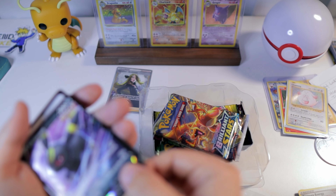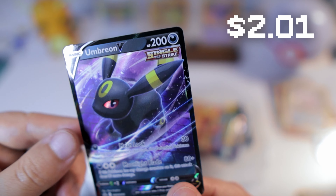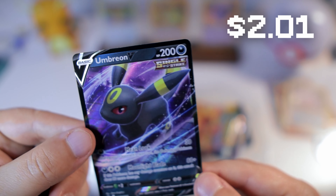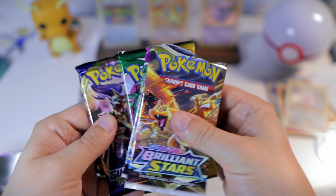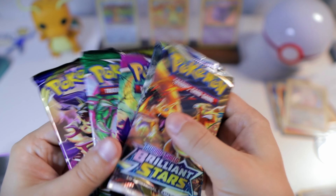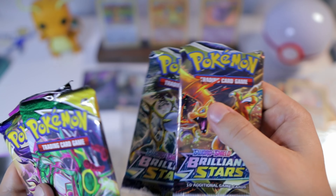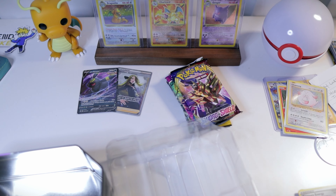We got a nice little promo here — I don't quite like it as much as the Espeon one, but definitely a cool one. Into the sleeve you go. Let's get our packs out of here. Oh yeah, I forgot about the Sword and Shield pack that comes in this — definitely need to open this in the right order, the order that we like.